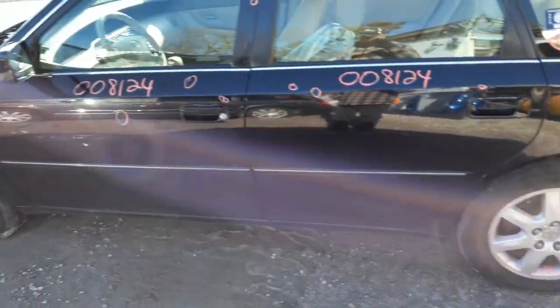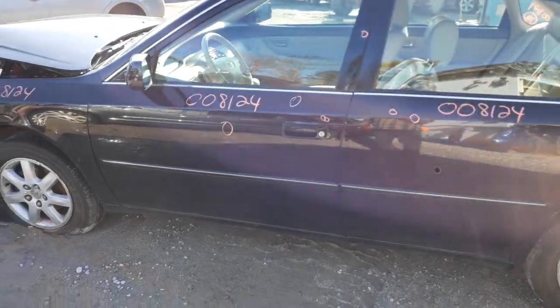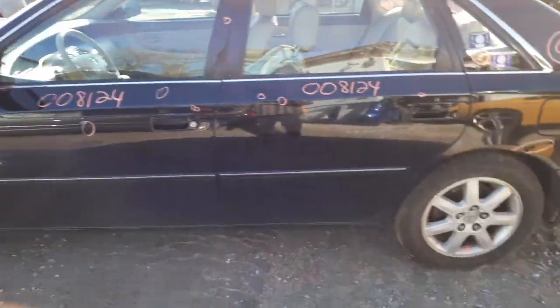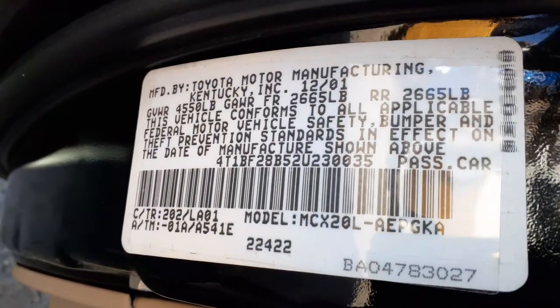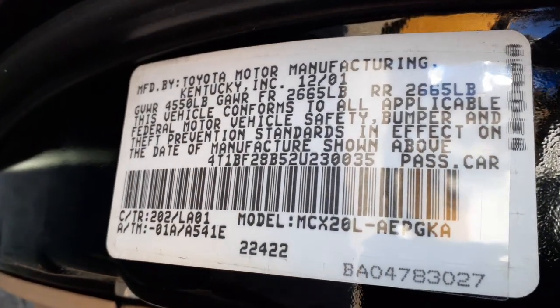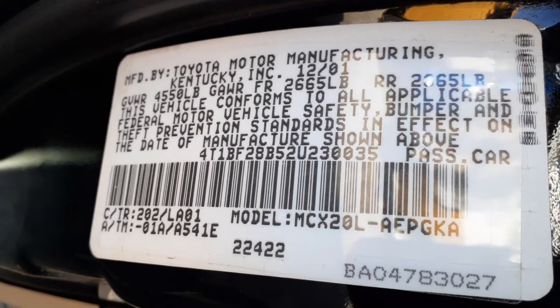And that's it for this vehicle. Again: 2002 Toyota Avalon XLS, 3.0 automatic, 178,000 miles, hit in the front. Stock number is 8124. Color code 202, interior trim code LA01. Manufacturer date is 12/01 on this car.